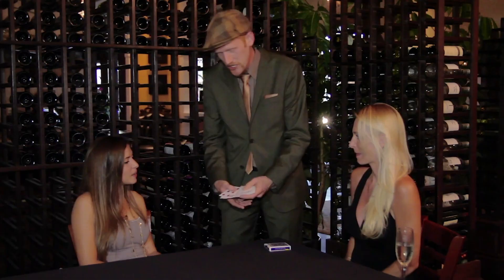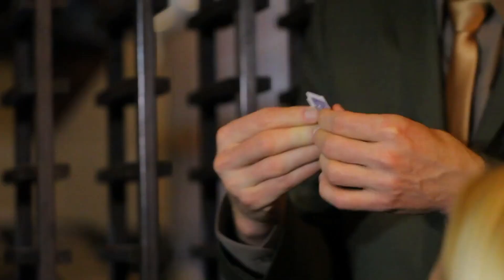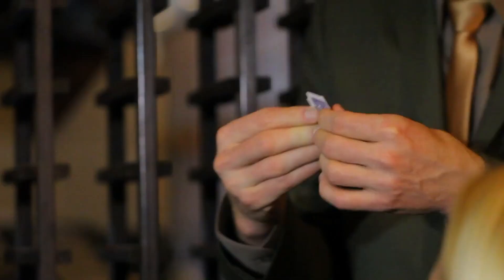Heinstein's Dream is my version of the torn and restored card. It's a completely free selection that can be very cleanly shown, signed, and when you restore the card, it can be immediately passed out for examination.